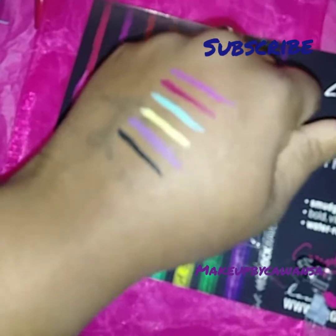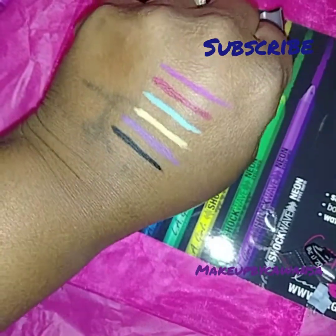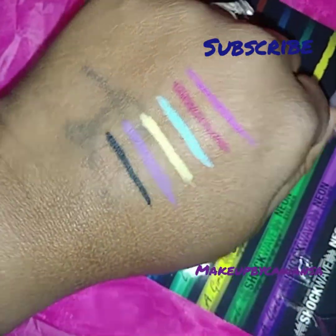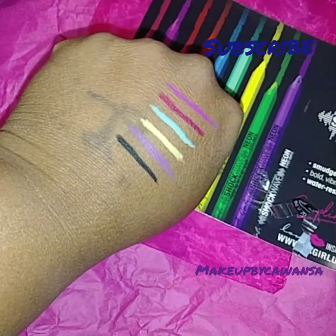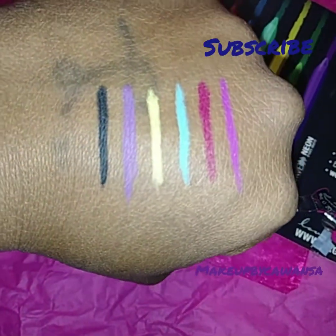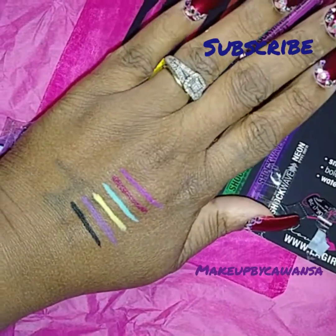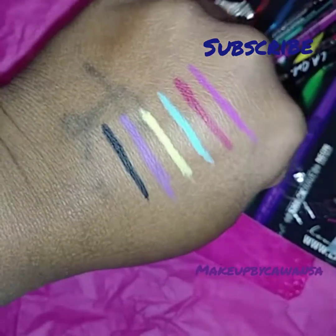Y'all, when I say these are very creamy — OMG, they're very creamy. They say they're water resistant too. The first two are the lip liners. Excuse my ashy hand, y'all. I ain't too long came out the shower from work. Look at these nice swatches — these are the bomb!